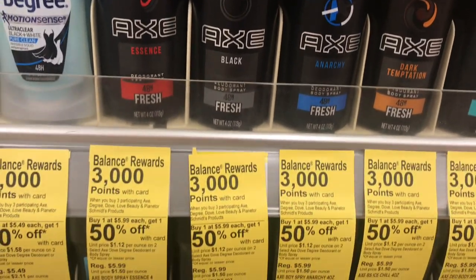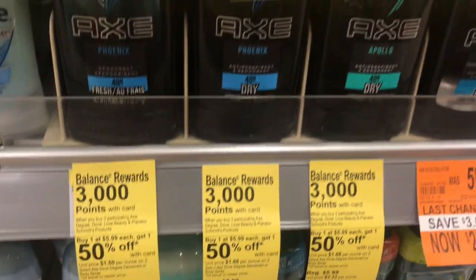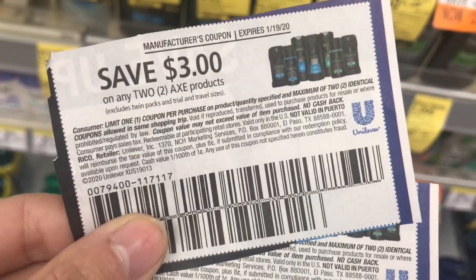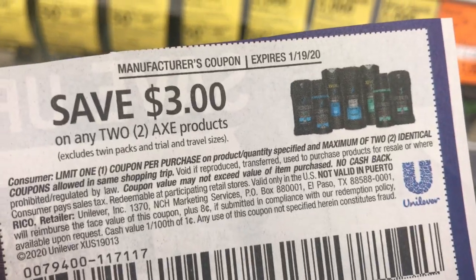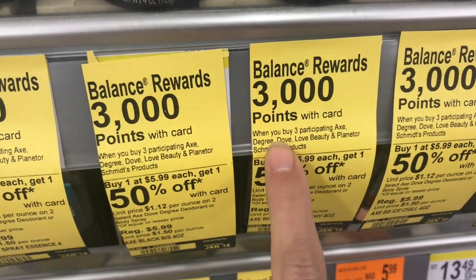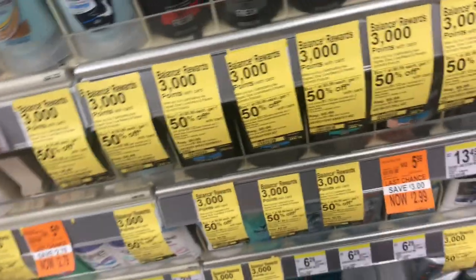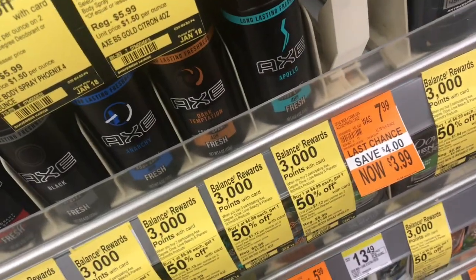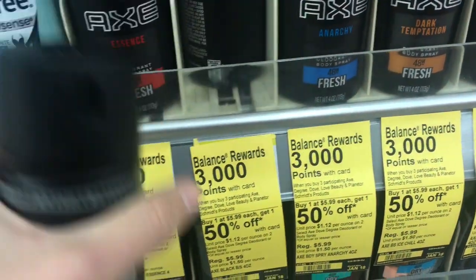Next, we're picking up the Axe deodorant or spray. It's $5.99 and buy one get one 50% off, so you'll pay $5.99 for two and $2.99 for the other two, bringing the total to $17.96. Use two $3 off coupons from the SS1 Retail Me Not and you'll pay $11.96, then get back 3,000 points making your final cost just $8.96 for all four, about $2.24 each. You can combine this with your 20% off $35 deal.